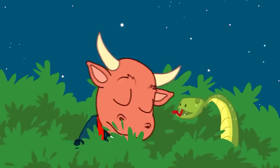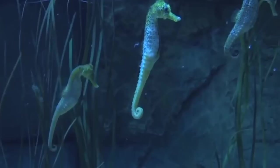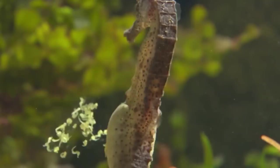Number 8: Seahorses. Male seahorses carry the babies, not the females — they carry them in a pouch. This happens because it allows them to produce offspring faster and deliver them into the sea more quickly. Once the female passes her unfertilized eggs to the male, he'll fertilize them and look after the eggs until they're ready to hatch. In the meantime, the female is free to go off in search of another male to pass eggs to.